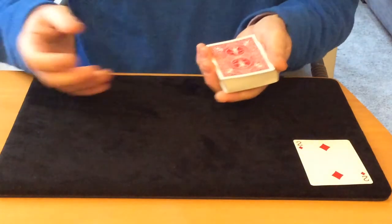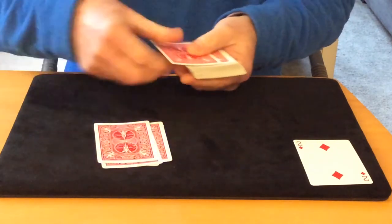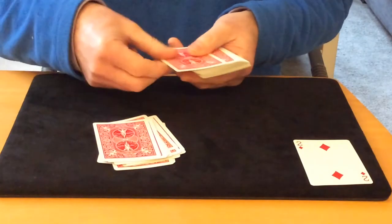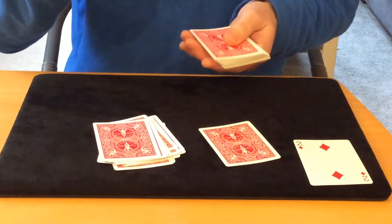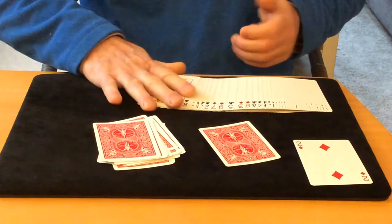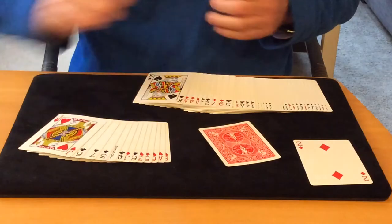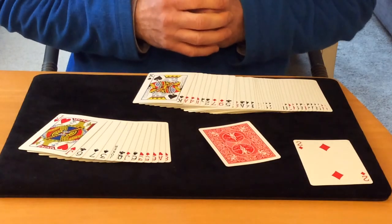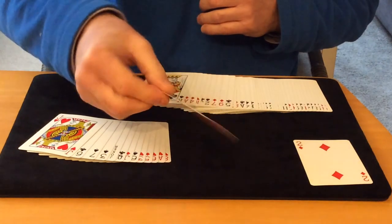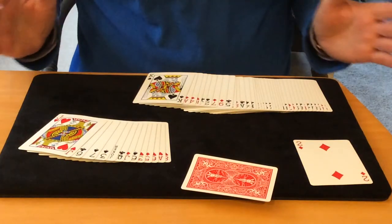Let's say the spectator gives you the number 14. You can hand the deck to the spectator and ask them to deal 14 cards face down onto the table. That's the 14th card — but it could have been any number. The spectator freely named the number 14, and that just happens to be the Two of Diamonds. And that's the Mastermind Deck by Chris Kenworthy.